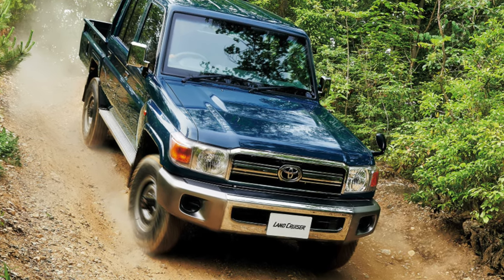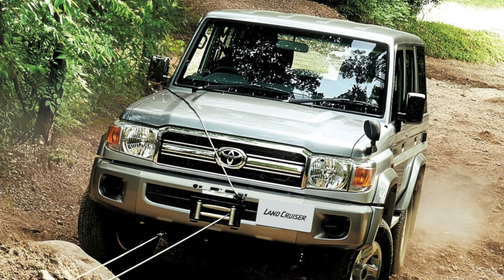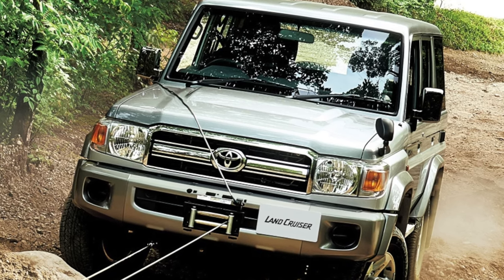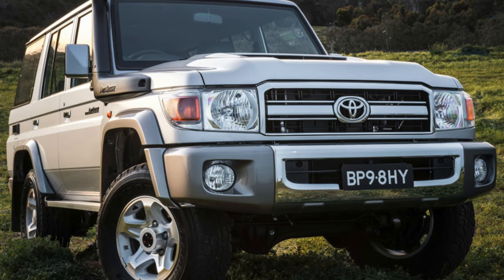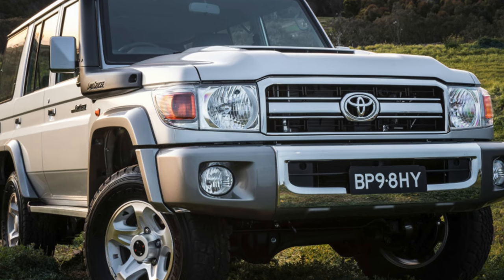The debut of the 70th Land Cruiser series took place in 1985. It replaced the 40th series, which had been produced since the early 70s. In parallel with the 70th, the 60th was first produced, debuting in 1982, and then the 80th, the beginning of sales of which fell on 1990.